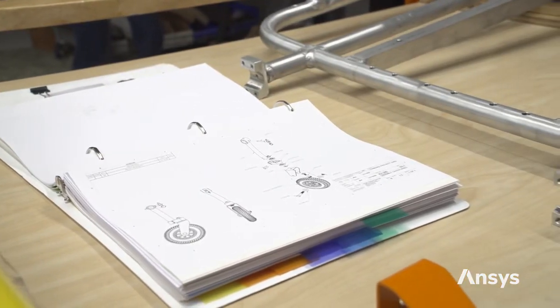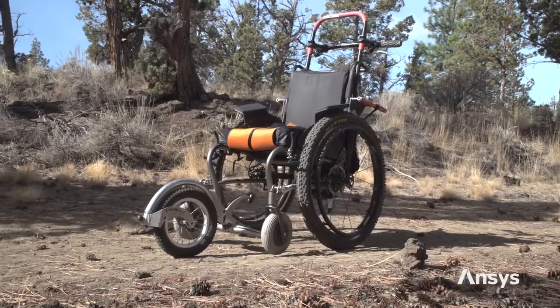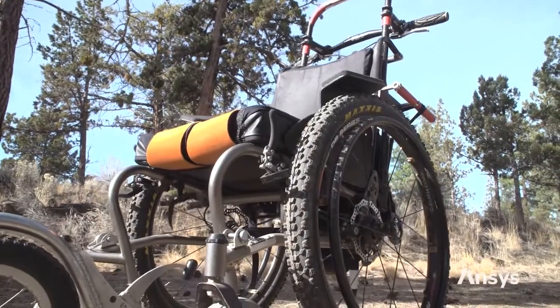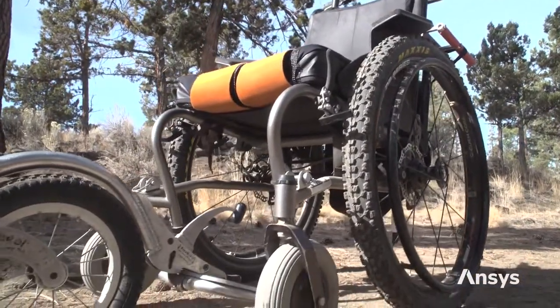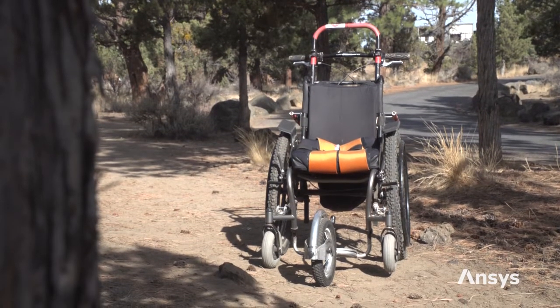Jeff's ideas incorporating these changes was really the birth of the AdvenChair. This first-generation adventure actually worked quite well up until the descent in the Grand Canyon, where the frame proved to be too weak. After that, it was time to bring on a higher level of expertise.